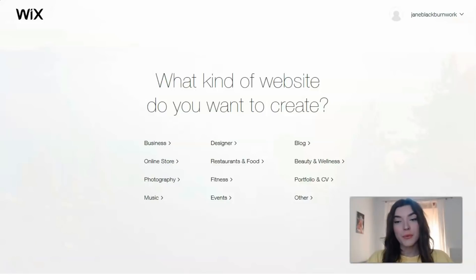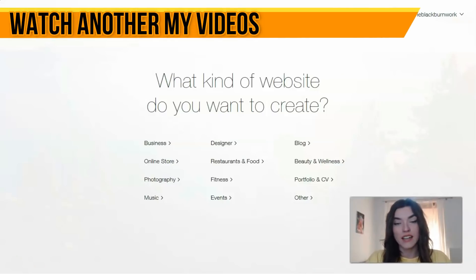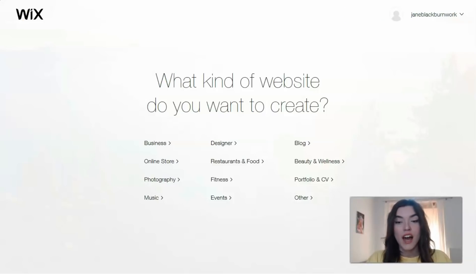First of all, Wix asks what kind of website you want to create. Maybe for a business? If you are a designer, you may use it for your CV, fitness, events, music, online stores, beauty and wellness. Let's start today with the fitness category.